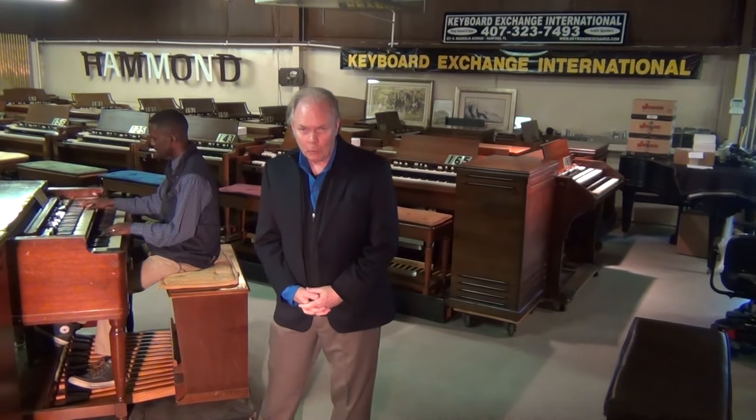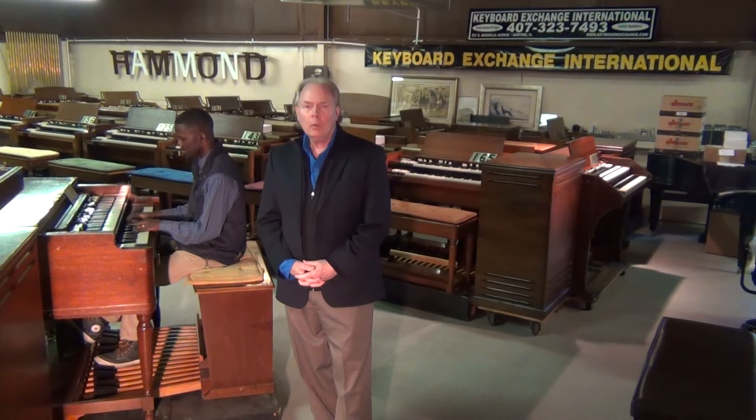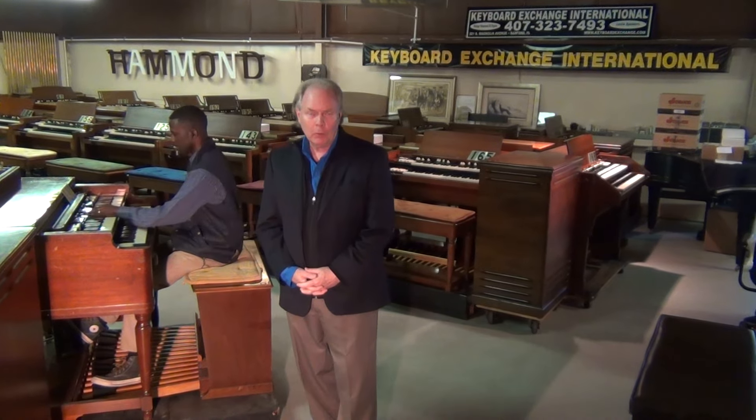Hi, Jim Huss here from Keyboard Exchange International in Sanford, Florida. We spend a lot of time telling you how beautiful our Hammond organs are. The furniture looks like new in many cases. People come in here and they say, 'Don't you have any used organs? Because we want a used one.' Well, all the organs we sell are used, but they're restored. They just happen to often look like new.